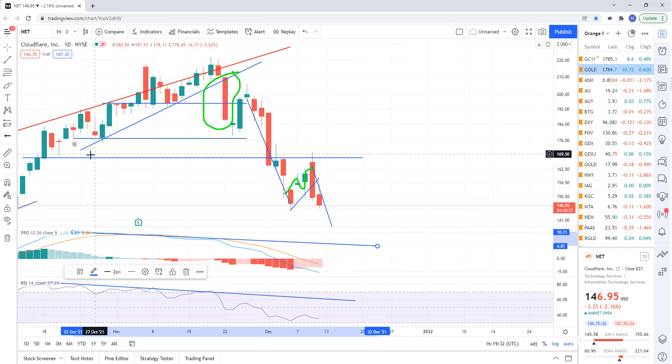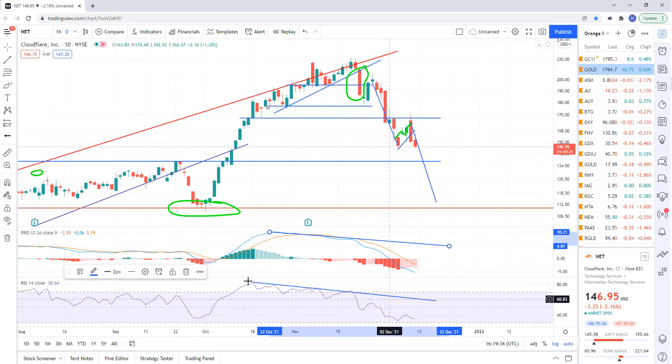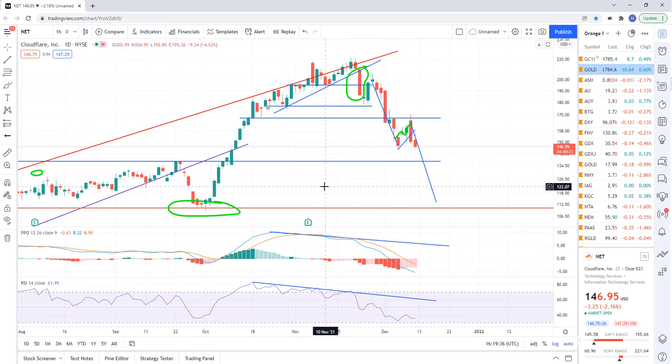It's a combination of trend analysis, candlestick analysis, and momentum analysis all combined into one. I teach all these concepts in my course along with risk-reward analysis and money management.